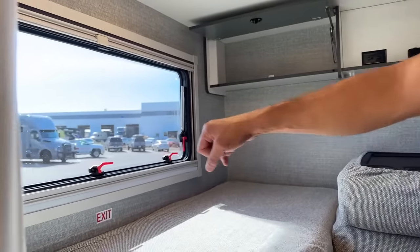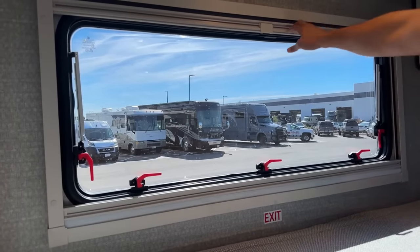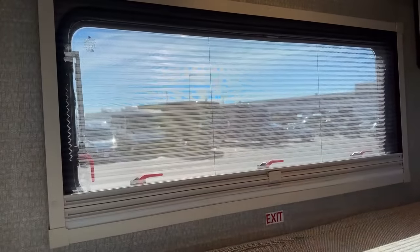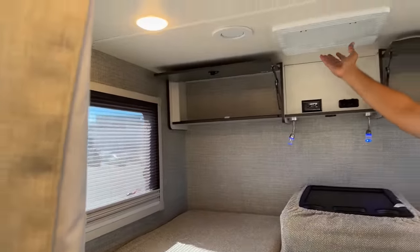This back window is actually your exit window, so it does come out if needed, and you'll still have your day-and-night shades. Here's your air conditioner, which is in a perfect spot — right above the bed — so when you go to sleep at night, you're nice and cool.